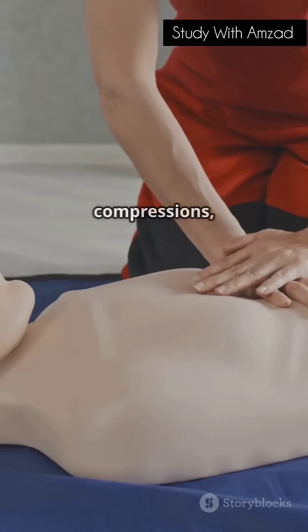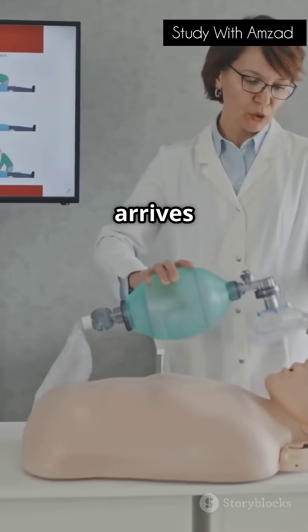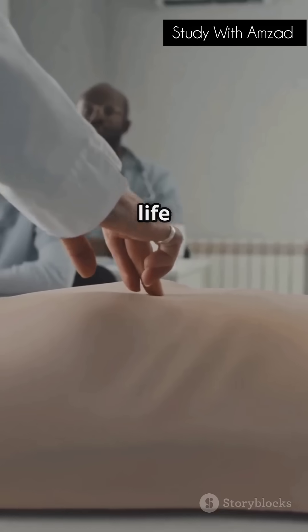Repeat the cycle: 30 compressions, two breaths. Don't stop until help arrives or the person starts breathing. Your actions can be the difference between life and death.